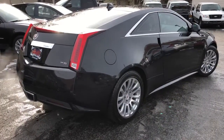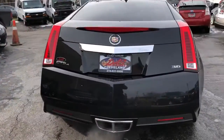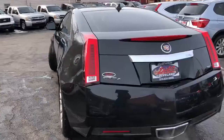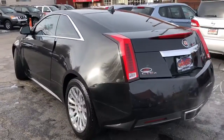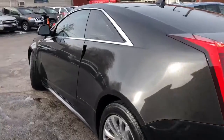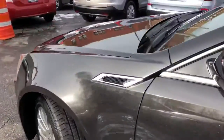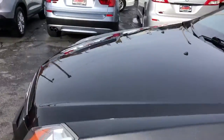It has factory navigation, backup camera, and blind spot monitor. This is a two-owner unit with over 18 dealer service records, and it doesn't have a flaw on it. It's never been in a wreck, never been painted, and never been smoked in.